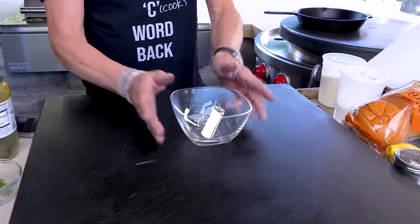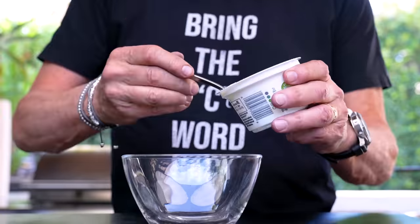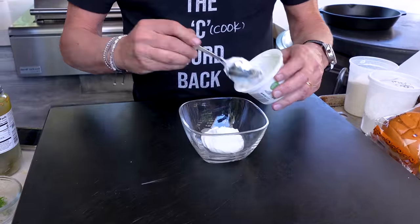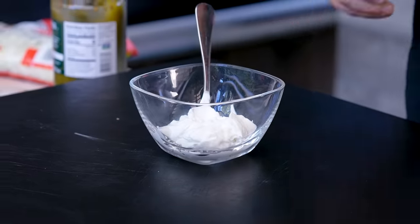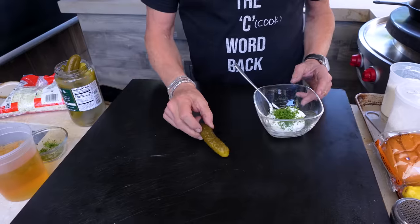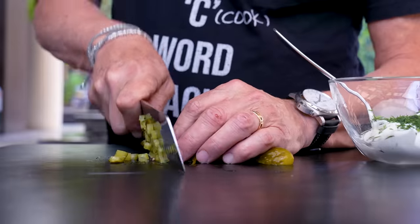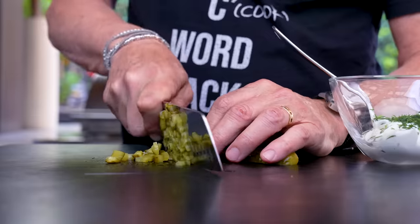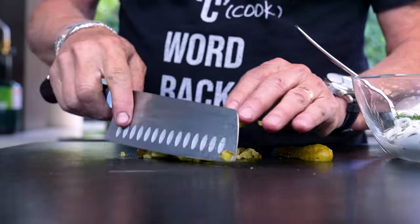Tartar sauce next. Here's what we're using — maybe unconventional, but I like it; it's a little bit lighter but no less delicious: non-fat Greek yogurt. To this we will add some fresh chopped dill, and to continue that dill flavor, we're gonna put a little pickle in here for just a little crunch.